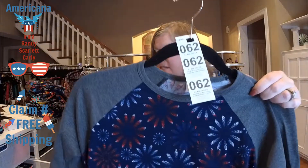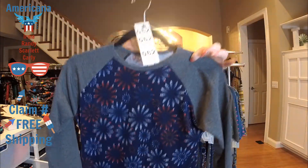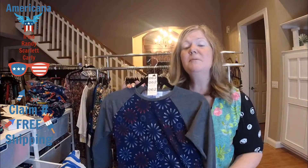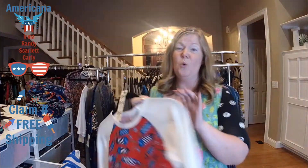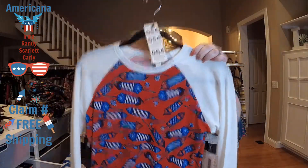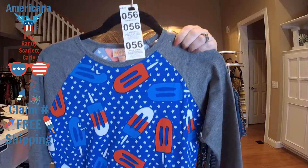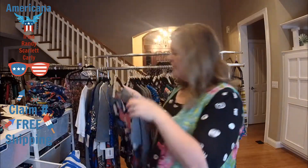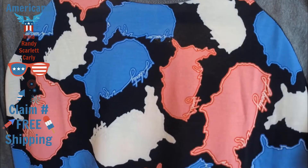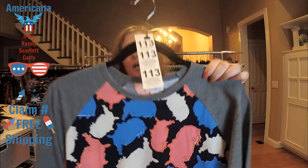Up next we've got some Randys. Item number 62 is an extra extra small Randy with a navy background — pairs really well all year round. For petite ladies, or think of your kids: Savannah wears an extra extra small Randy and she's a size 12. Item number 64 is also an extra extra small Randy. Item number 56 is an extra small Randy — popsicles, red white and blue with cute little stars. Item number 113 is an extra small Randy — red, white, and pinkish, with 'United States of America,' 'Liberty and Freedom.'